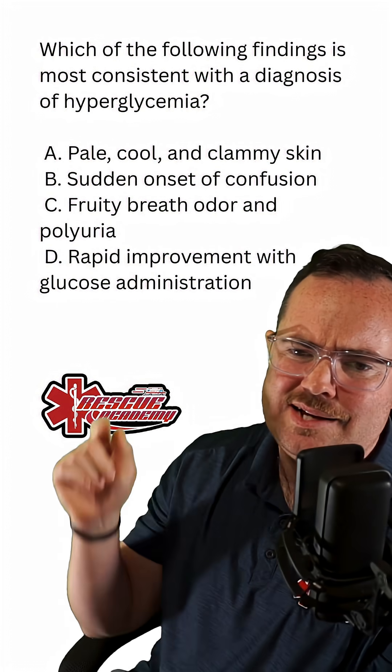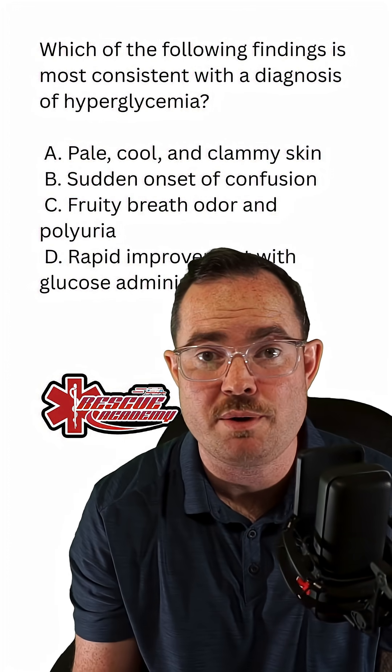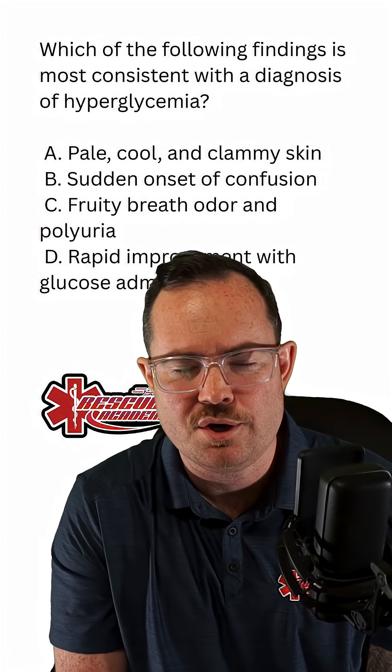And the last one, D, rapid improvement with glucose administration — that sounds like we'd be treating a hypoglycemic patient. The answer is C, fruity breath odor and polyuria.